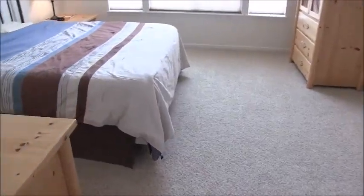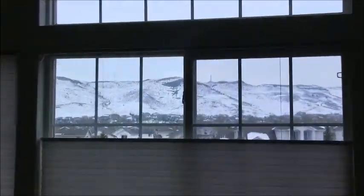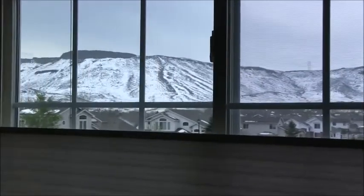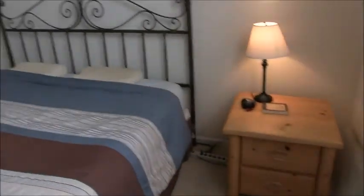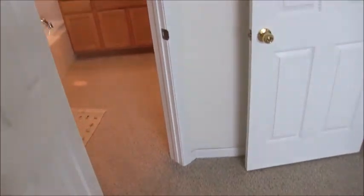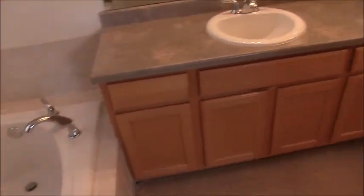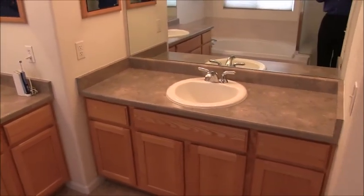The master bedroom is in the front, which gives it that nice view of North Table Mountain. It has a vaulted ceiling of its own, a large walk-in closet with natural light, and a five-piece bath with a shower, soaking tub, and two separate vanities.